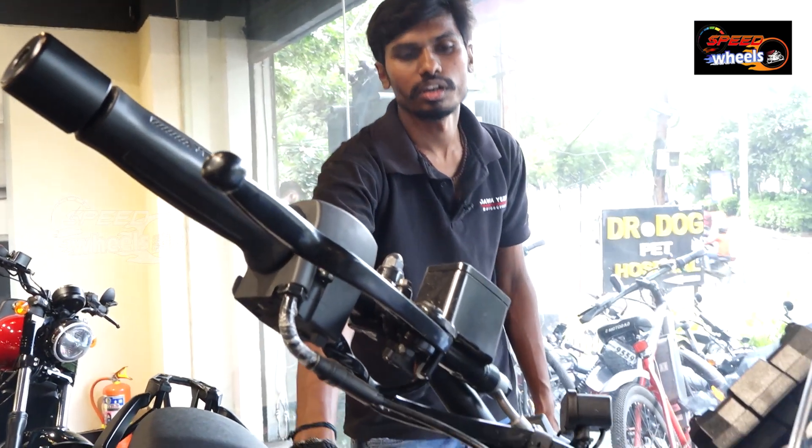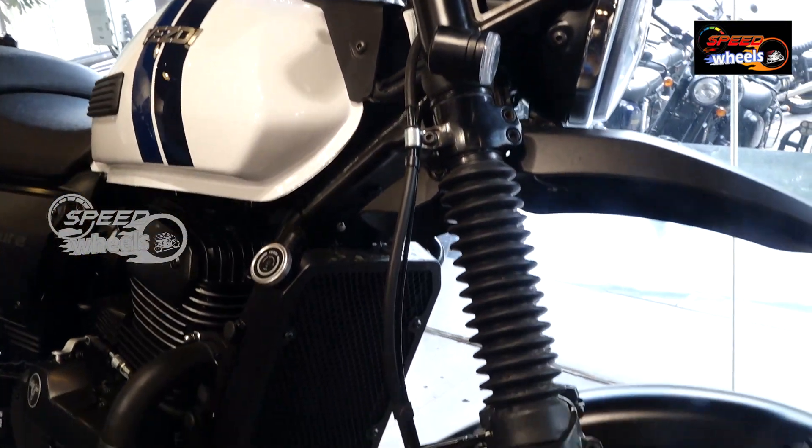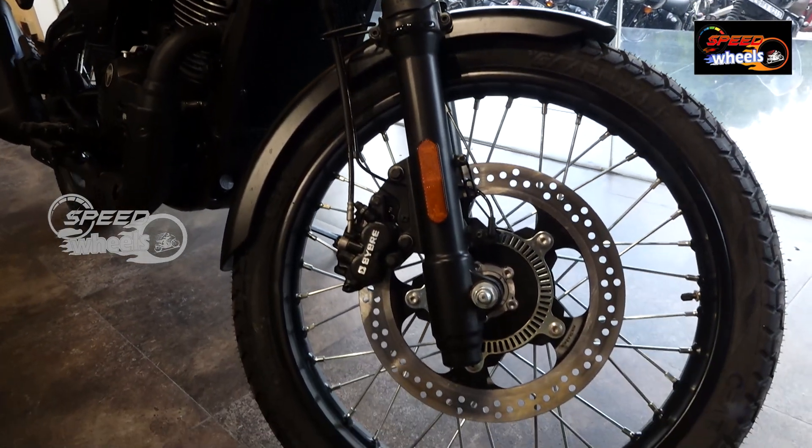So let's look at the color options. This is the black color and silver color, and here is the white color. The cost is very high.